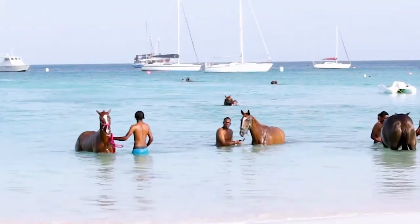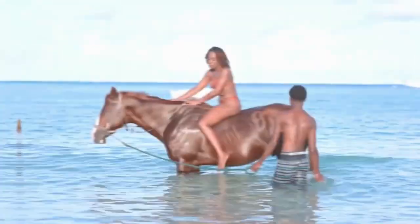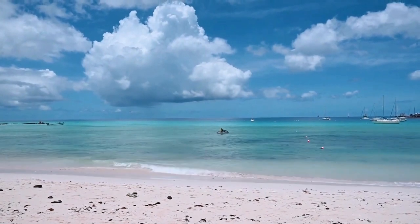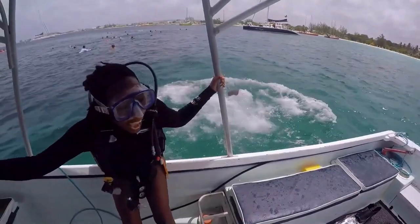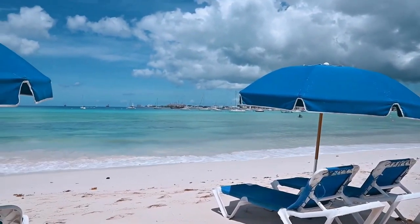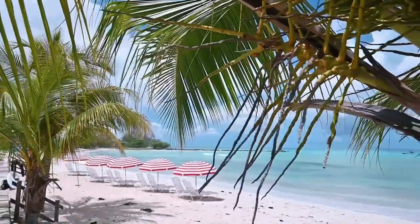You can splash around, rent a stand-up paddleboard, or simply lay down and relax. If you wake up early enough, you can watch the horses getting a wash in the bay in the morning sunrise. There are washrooms and showers at the top of the beach, and if you are staying at the Hilton Barbados Resort or the Radisson Aquatica Resort, you can easily access the beach from your doorstep.